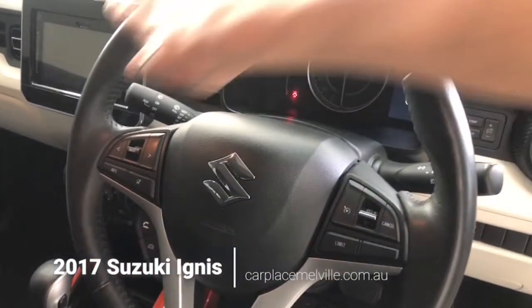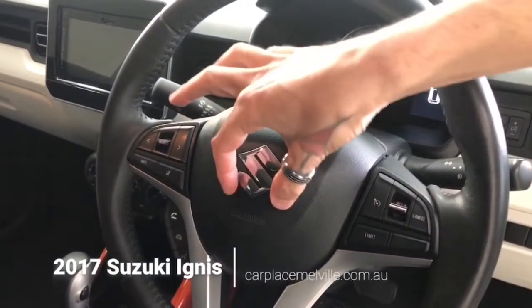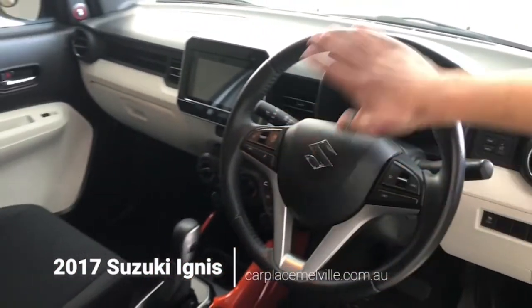Moving straight along to your steering wheel — leather-bound and multi-function, featuring cruise control, airbag, phone, volume and station control to the left-hand side. The steering wheel is tilt-adjustable as well.